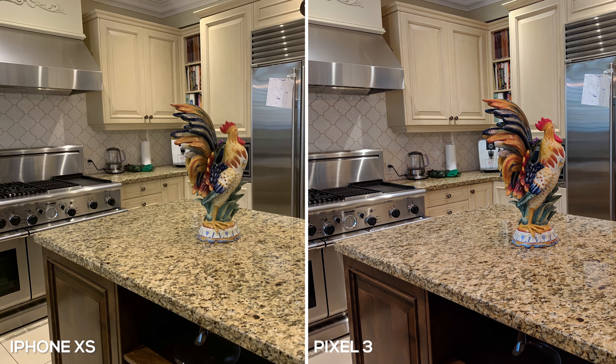First up we have the indoor shot, and both phones did a pretty good job. I'm going to give the edge to the Pixel 3 — I love how it bumps up the contrast, makes those colors look a lot more vibrant, and overall gives it a more pleasing look compared to the iPhone XS. The iPhone XS looks good, however it does lean towards a warmer tone, and if you look at the colors around the rooster or hen, they're not as contrasty or vibrant compared to the Pixel 3.